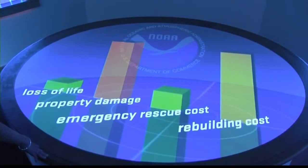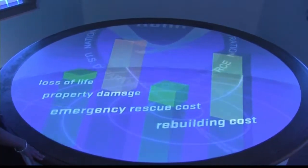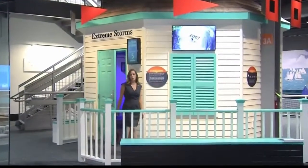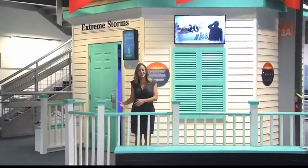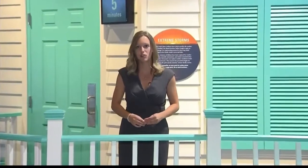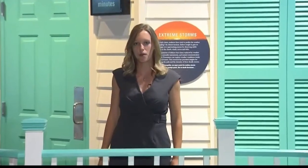Rebuilding will still be costly, but loss of life has been kept to a minimum. We just successfully evacuated for Hurricane Katrina. But in hindsight, it's a lot easier than when the storm is actually forming and heading closer to land. This exhibit gives you an idea of just what meteorologists and emergency managers do to prepare for a storm.